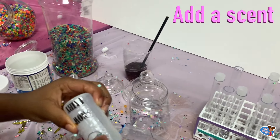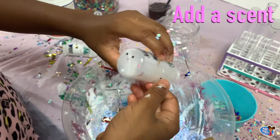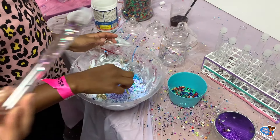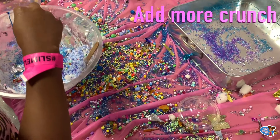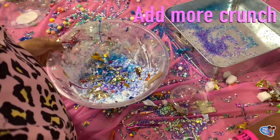Next I added a scent. I added Snow Fairy — it kind of smells like bubblegum. It smells so nice! I love foam beads. Now let's add a little bit more sprinkles — we added some golden flakes.